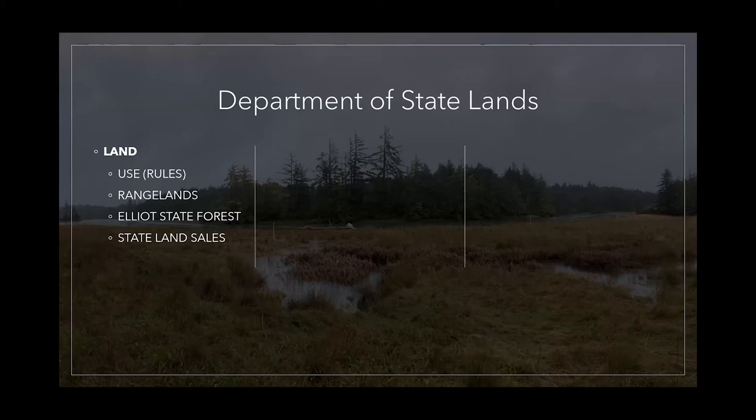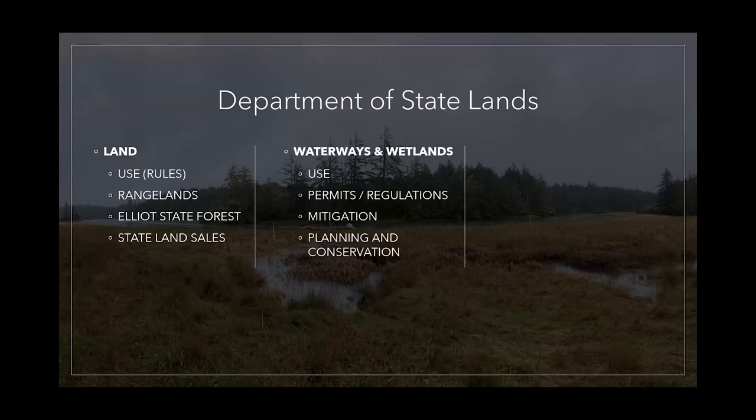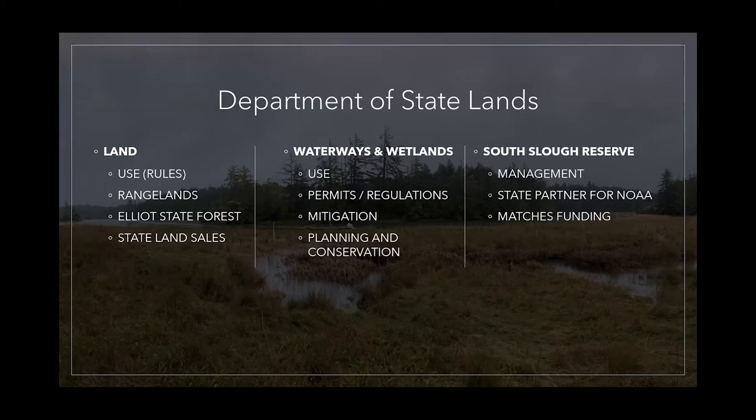Out in the high desert with cattle ranging on them, and some of them are farmland, some of them are forested timberlands. The Department of State Lands also does all the wetlands and waterways work — permitting, regulation, mitigation, and conservation work around wetlands — which is why it is a great partner for the South Slough Reserve, because we are set up to protect a really unique kind of wetland.